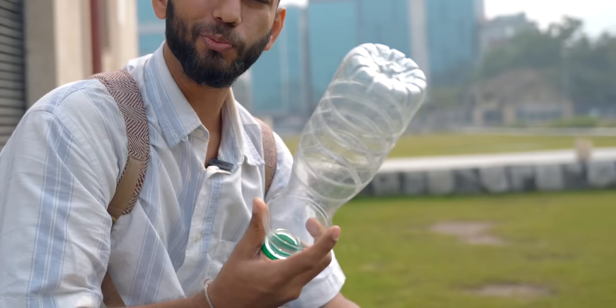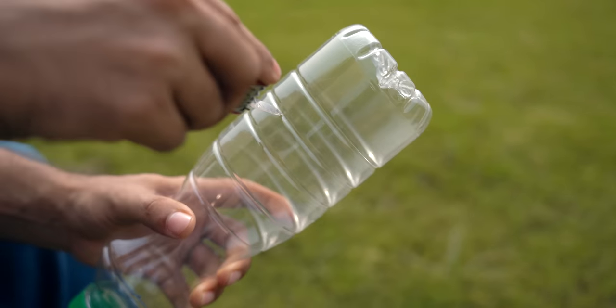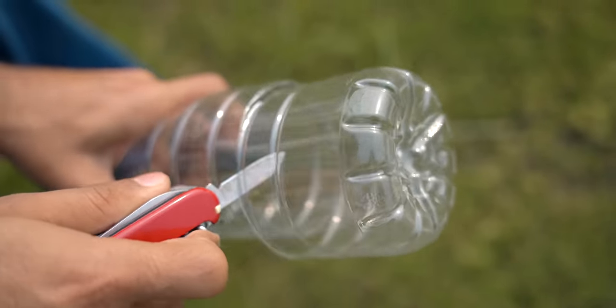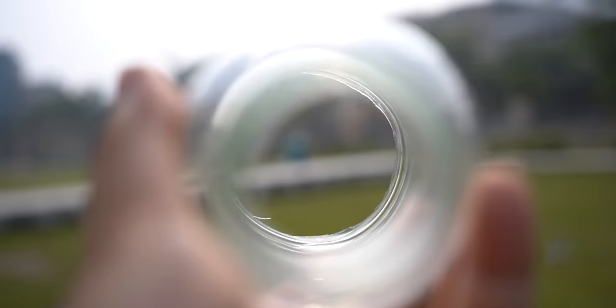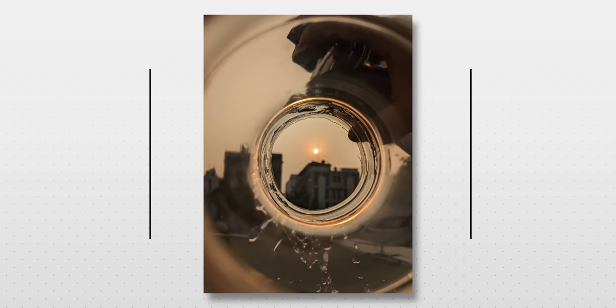Another prop: find a bottle, cut it open, and push your phone through the opening to get a unique portrait effect. For even more creativity, have someone drip water at the opening while you shoot — the result looks really crazy and interesting.